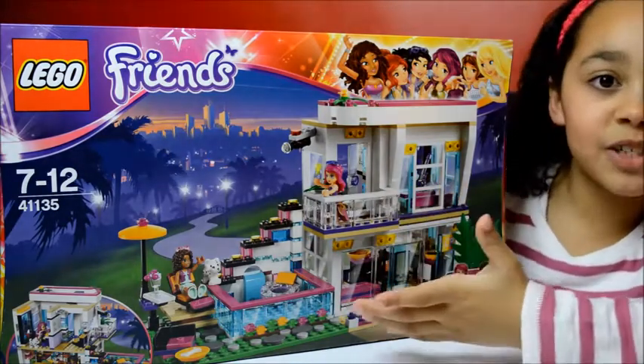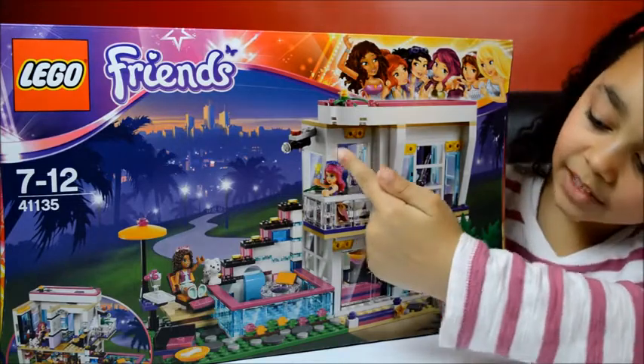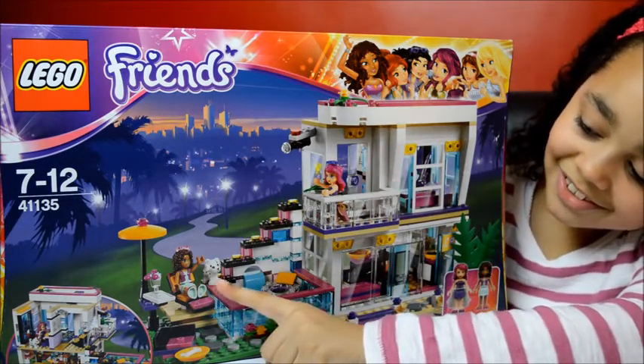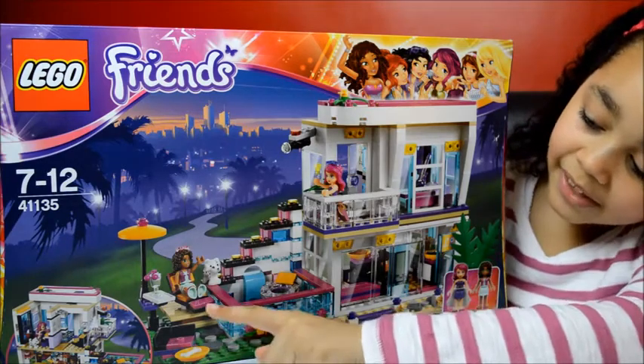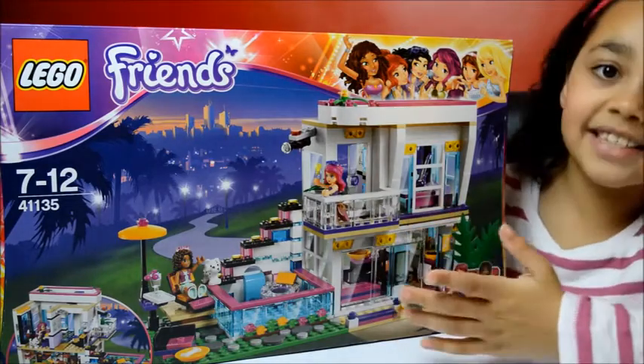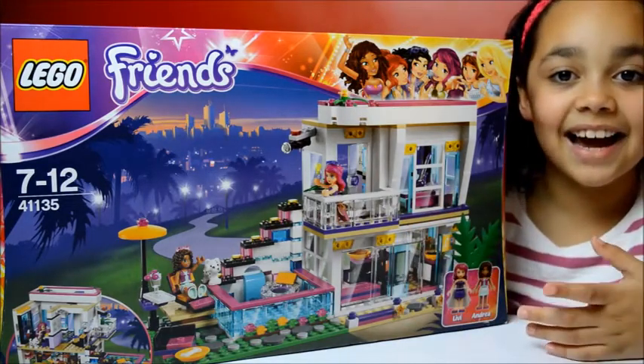And look at all the glamorous features. There's a camera, there's even a little pool area, there's a cute dog and a dog bowl. There's Andrea and Libby. I'd love to live in this house.